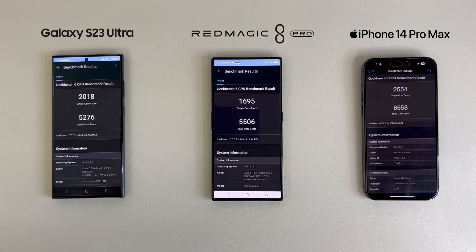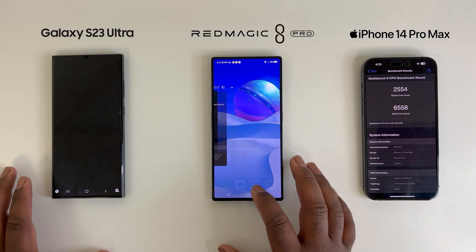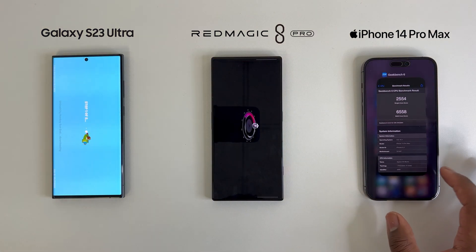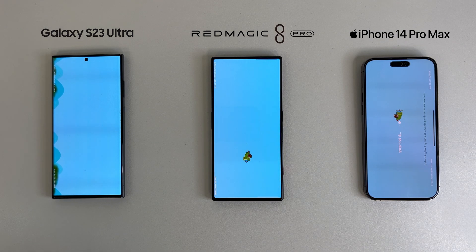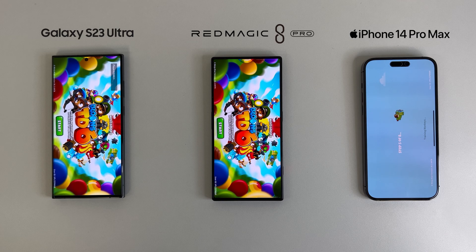However, with Geekbench 6 we are seeing the iPhone 14 Pro Max show a huge 20% gap in CPU performance. In Primate Labs' defense, they report that Geekbench 6 is more accurate due to CPU testing methods stressing the device more, along with additional testing measurements which reveals more accurate data. Nevertheless, I decided to test myself with a legit method.